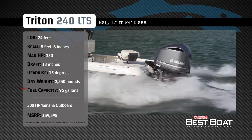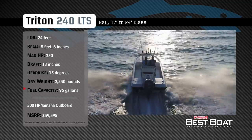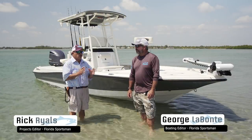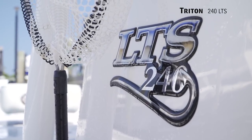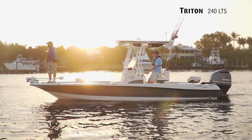Welcome back to Florida Sportsman Best Boat. A dry weight of 2,550 pounds and a fuel capacity of 96 gallons. We're on the 240 Triton LTS. Triton started out building a very specialized boat, and this is their entry into boats that will do a whole lot of different things. This takes an inshore, freshwater kind of inspired boat into the saltwater, beach-running kind of environment.